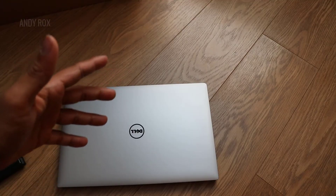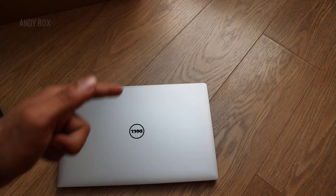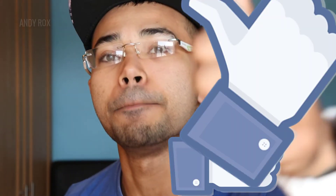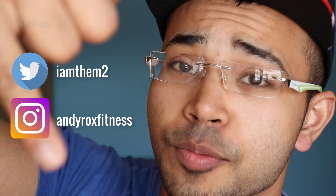That's it for today, guys. If this video was helpful, give it a big thumbs up and make sure you subscribe and hit the bell icon to get notified. If you have any questions about the Dell XPS 15, ask me in the comments or on Twitter where I'm mostly active. Follow me on Instagram and Twitter, and I'll see you guys soon in my next video. Keep rocking!